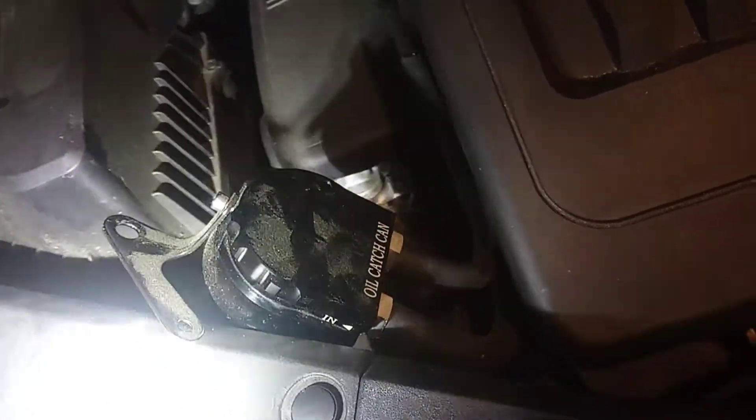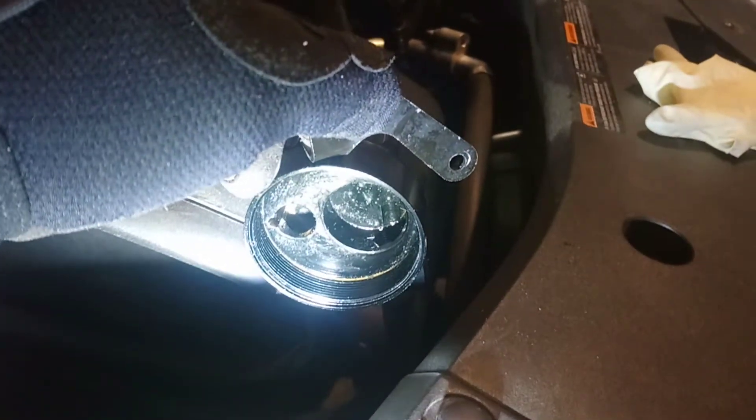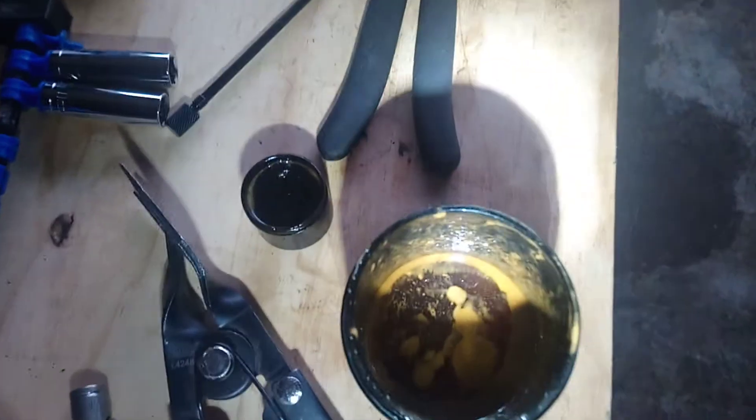It's 23 bucks and comes with an interior baffle — that is currently out — in the catch can, along with a dipstick. Let's take a look. Yeah, it works.